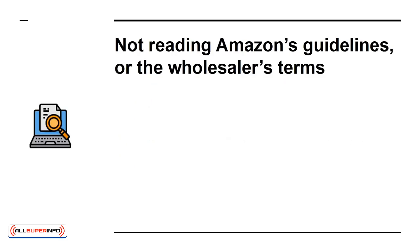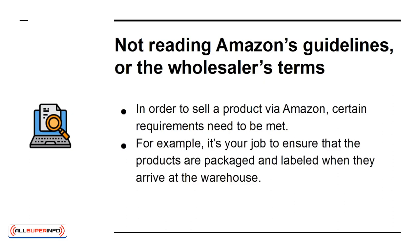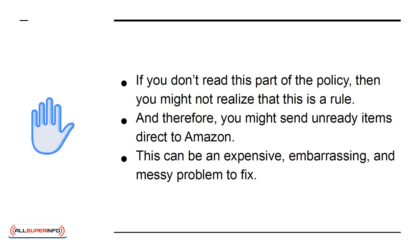Not Reading Amazon's Guidelines or the Wholesaler's Terms. In order to sell a product via Amazon, certain requirements need to be met. For example, it's your job to ensure that the products are packaged and labeled when they arrive at the warehouse. If you don't read this part of the policy, then you might not realize that this is a rule, and therefore you might send unready items direct to Amazon. This can be an expensive, embarrassing, and messy problem to fix.